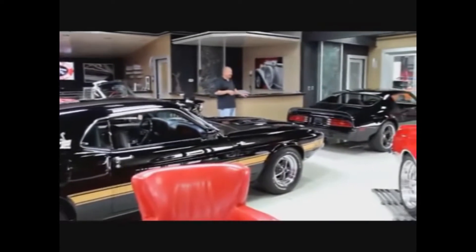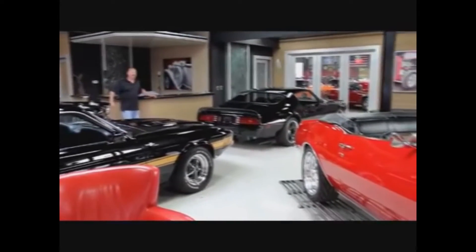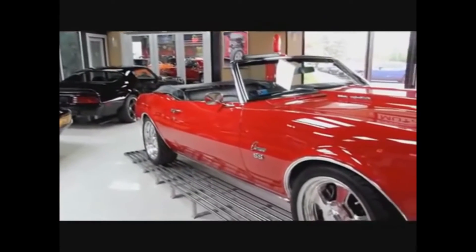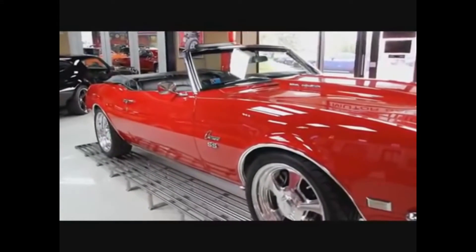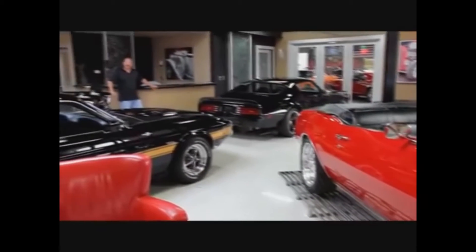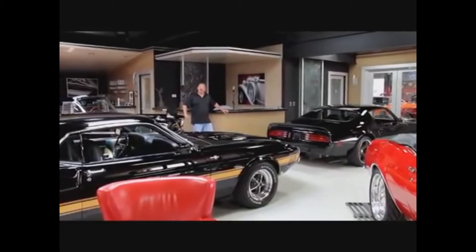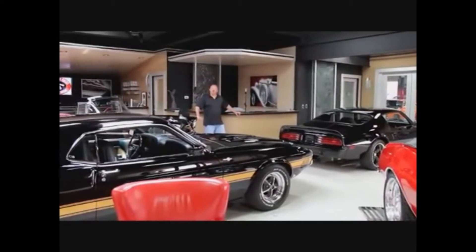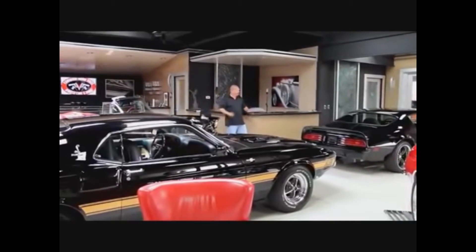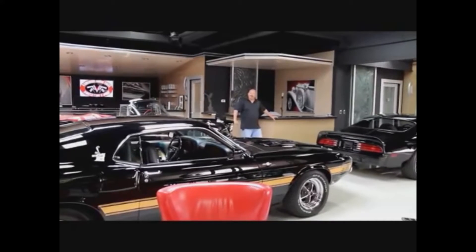We've got a 74 Trans Am here, it's a Resto Mod, and then that beautiful 1968 Resto Mod convertible Camaro with a big block in it. If you'd like to come down and visit us, we've got about a hundred cars here for sale, all indoors. We're in Detroit, Michigan — just fly into Detroit Metro Airport. We're only about 20 minutes away. We'll come pick you up, show off all of our stuff, and run you back to the airport anytime you want.